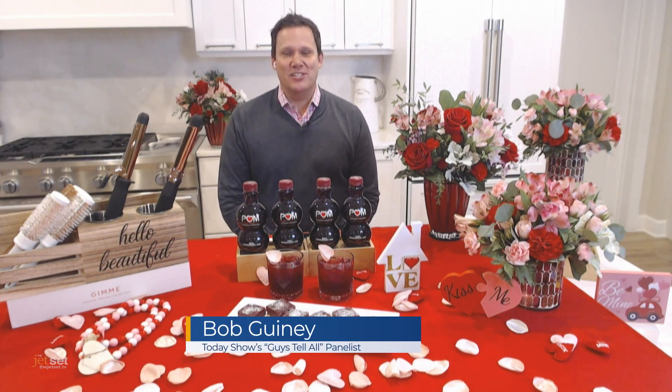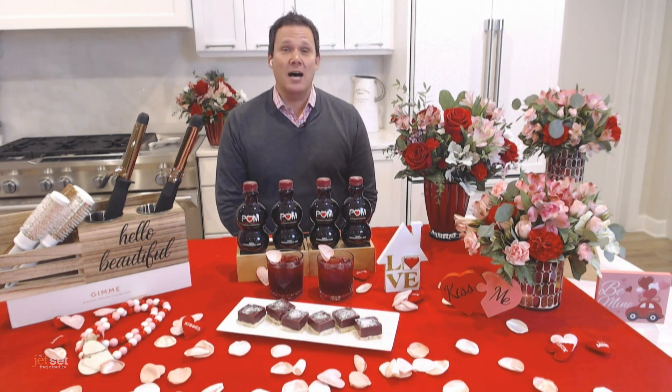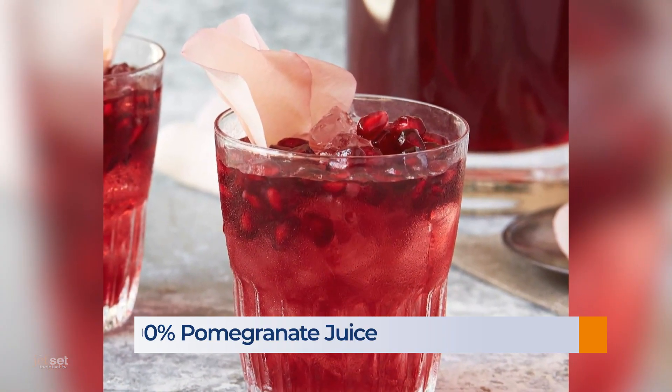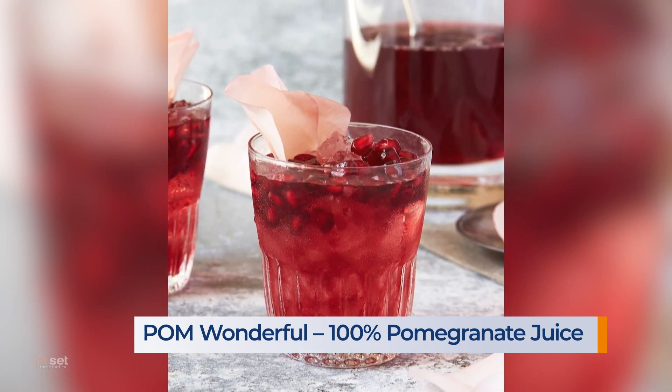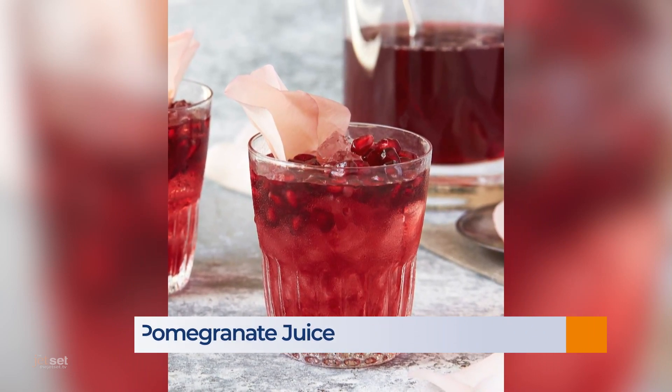Celebrate by making your Valentine's something delicious to eat and drink. Make the Rose of Palm cocktail with the unique burst of flavor and antioxidant goodness of POM Wonderful 100% pomegranate juice. POM juice adds a festive ruby red pop of color and a delicious, sweet yet tart flavor to any dish or cocktail.